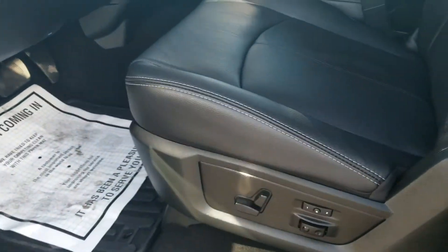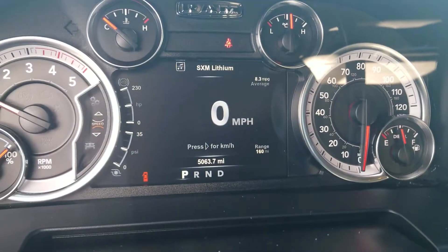Got the proximity sensing door locks. It is the Laramie package, so it's got power seat, leather, heated and ventilated seats. Truck's got 5,063.7 miles on it.